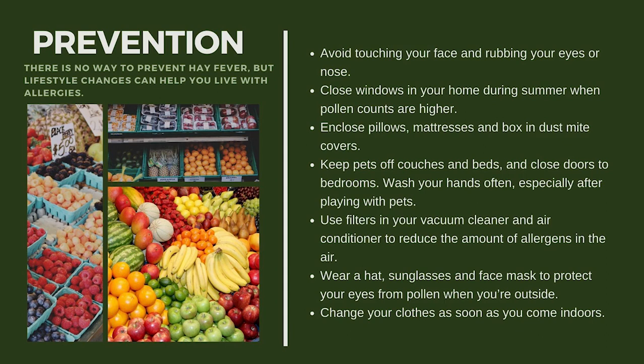Use filters in your vacuum cleaner and air conditioner to reduce the amount of allergens in the air — especially if you are allergic to pollution or fumes. When you go outside, wear sunglasses and a face mask to protect your eyes, nose, and throat from pollen. Lastly, change your clothes as soon as you come indoors, as this — along with proper hygiene — will help prevent an allergic rhinitis attack after coming in from outside.